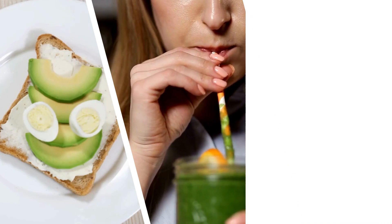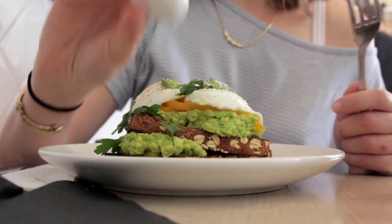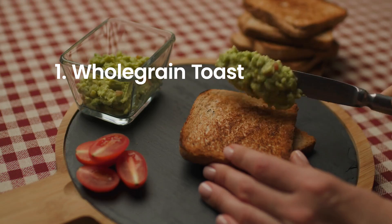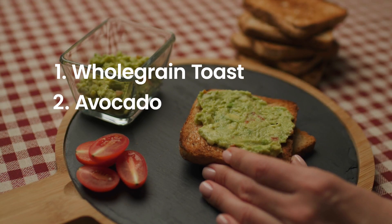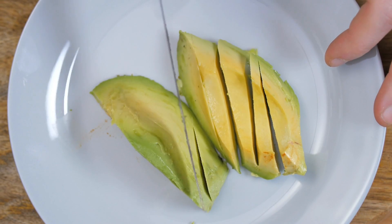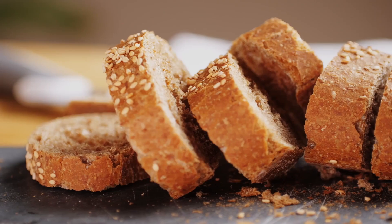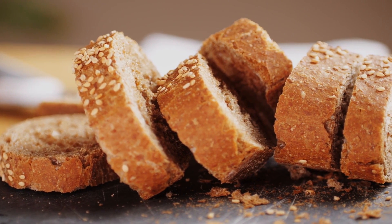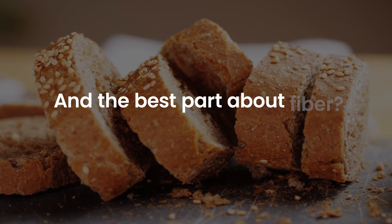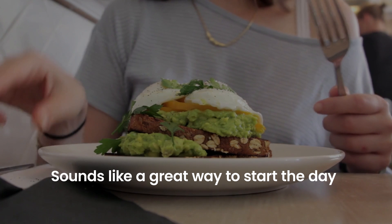Day 1: Let's kick off the week with a tasty and healthy breakfast. Picture a slice of warm whole grain toast, generously topped with creamy avocado and a perfectly boiled egg on the side. Not only is it a delicious combo, but it's packed with goodness too. The avocado delivers healthy fats, the egg serves up a nice dose of protein, and that whole grain toast adds a hit of fiber to your meal. Fiber helps control your blood sugar levels by slowing down glucose release.